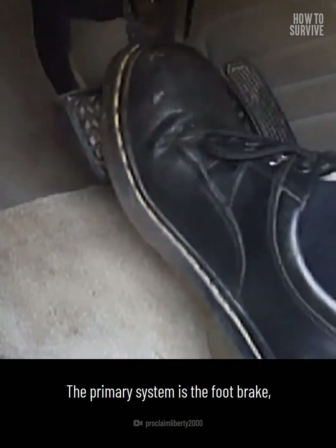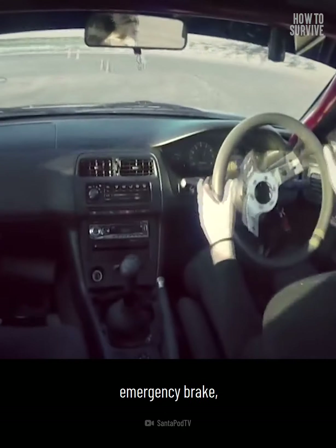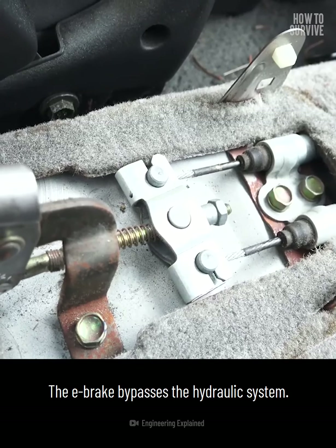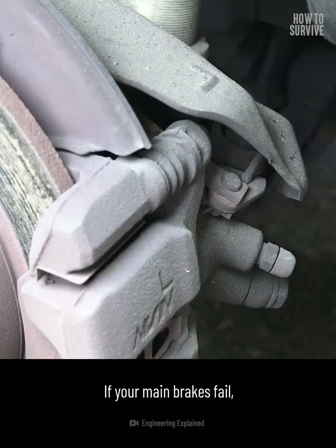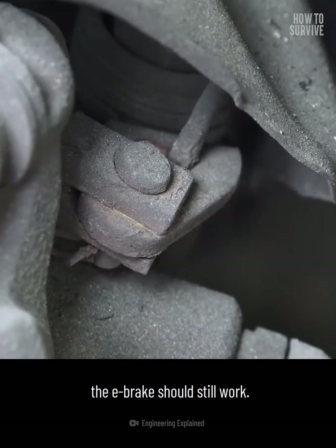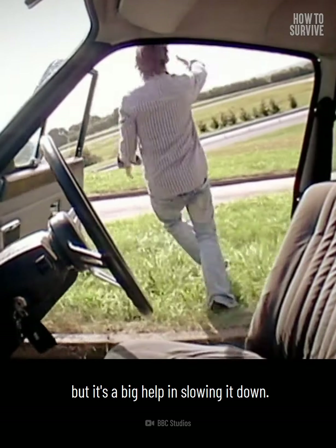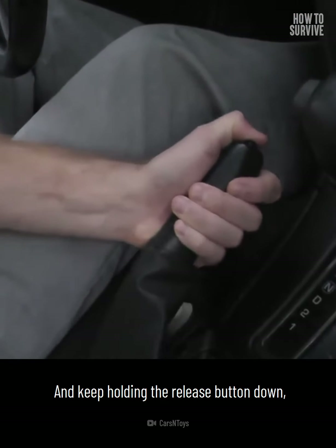Vehicles have two braking systems. The primary system is the foot brake, and the secondary system is called the handbrake, emergency brake, or e-brake for short. The e-brake bypasses the hydraulic system — instead, it uses a metal cable that connects to the rear brakes. If your main brakes fail, the e-brake should still work. It doesn't have enough force to stop the car, but it's a big help in slowing it down. The e-brake works best if you use it slowly and carefully. If you apply it too rapidly, the rear brakes can lock up and force you into an uncontrolled spin. Keep holding the release button down if there is one.